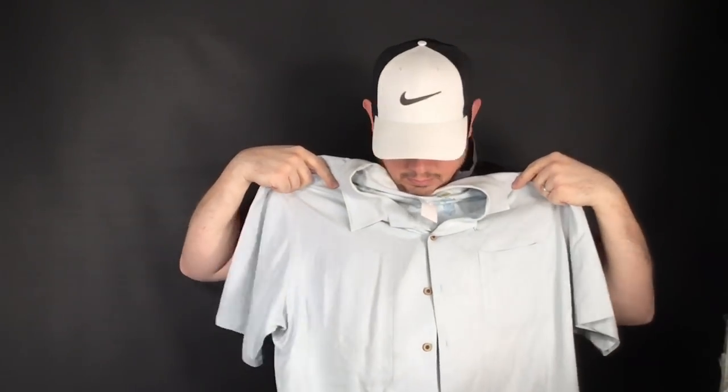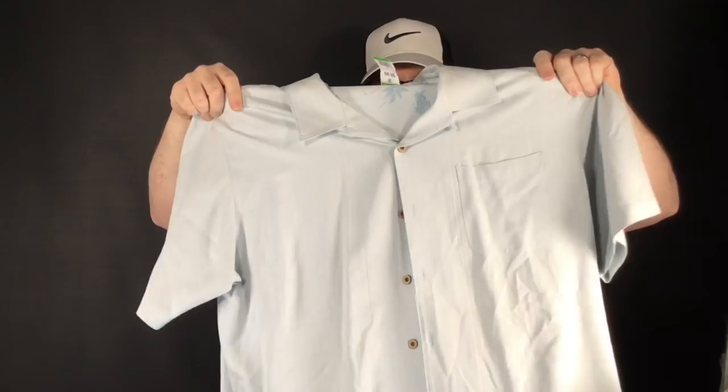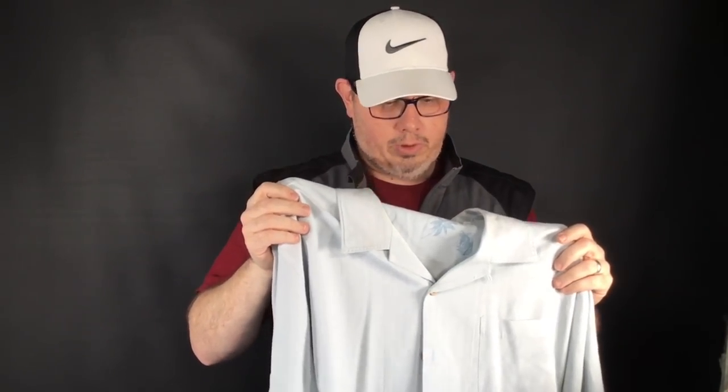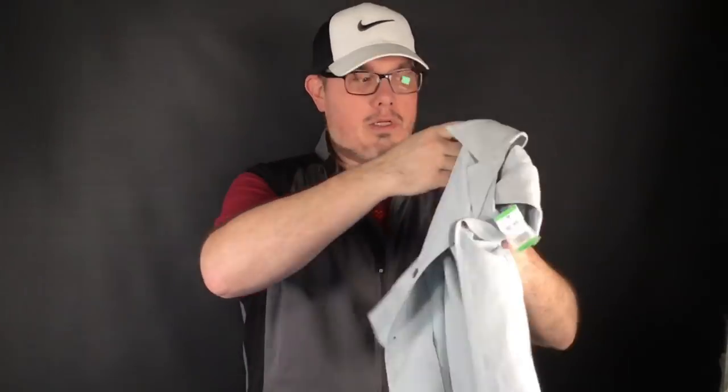Keeping this one for myself — Tommy Bahama, 100% silk, really nice, extra large. This was in the green half-off section. Got it for $3.50. Keeping that one.